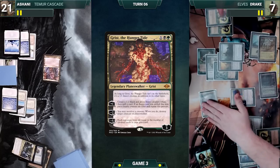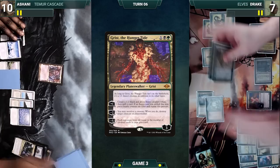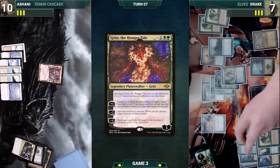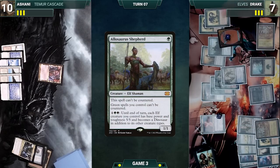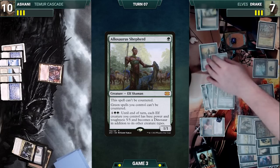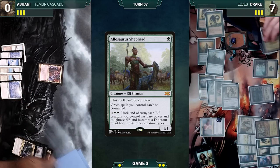Drake moves to combat and attacks Ashani with Progenitus and Birchlore Rangers. Ashani takes the hit and Drake ships the turn. Ashani draws and simply passes right back. Drake draws and activates Grist's first ability, milling a card and creating a 1/1 insect. He taps his Cradle for nine green and activates Allosaurus Shepherd, making all of his elves into 5/5s. He moves to combat and attacks Ashani with all of his creatures. Ashani gets stampeded by elves and a giant Hydra Avatar, and Drake wins the game.